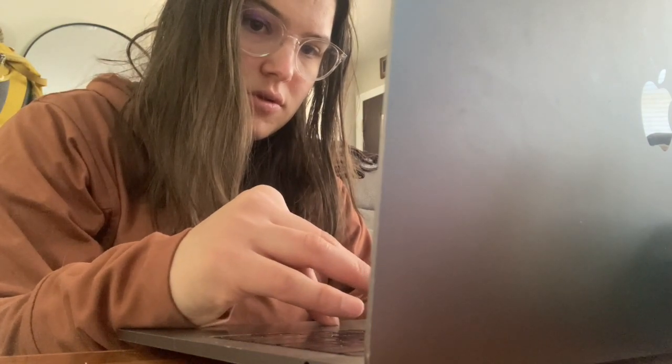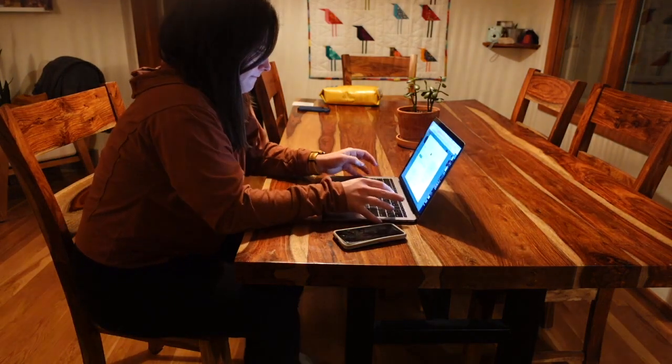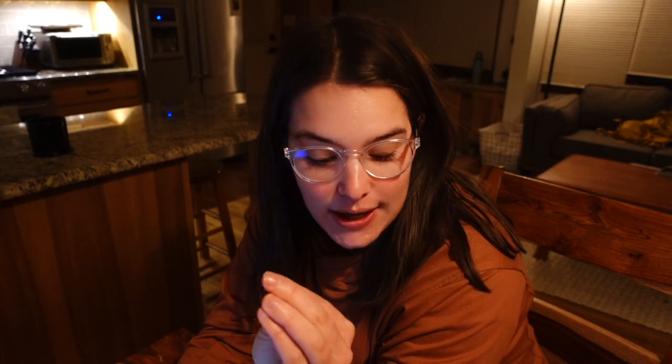I'm getting a little bit of work done. I babysat from noon to five today — well, it was really 5:45. I did get some work done while the child was napping, which was lovely. Then I came home, we had dinner, and now I'm getting after it, baby. So I'm going to get a little bit of work done and then that's going to be a wrap on today.